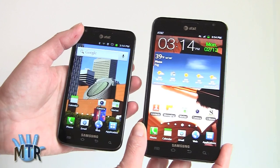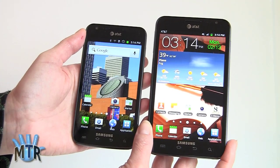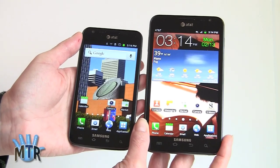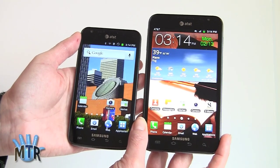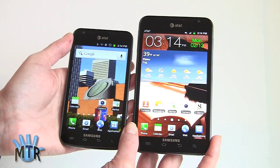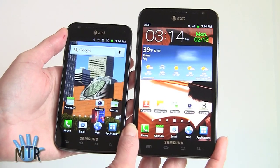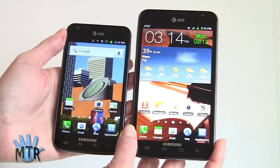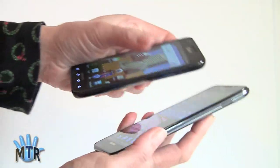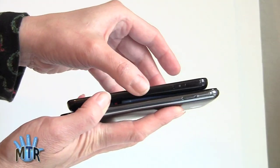At 5.3 inches, this is obviously a big phone — and it may be thin — but here it is next to the Samsung Galaxy S2 Skyrocket on the left, which is a 4.5-inch display phone that used to be considered large not too long ago. You can see it's pretty well dwarfed by the Note. So if you're allergic to big phones, do keep that in mind. The Galaxy Note is an awesome phone with a lot of wonderful features, but it's also darn big. In terms of thickness, they're pretty close since the Galaxy Note is just that skinny.